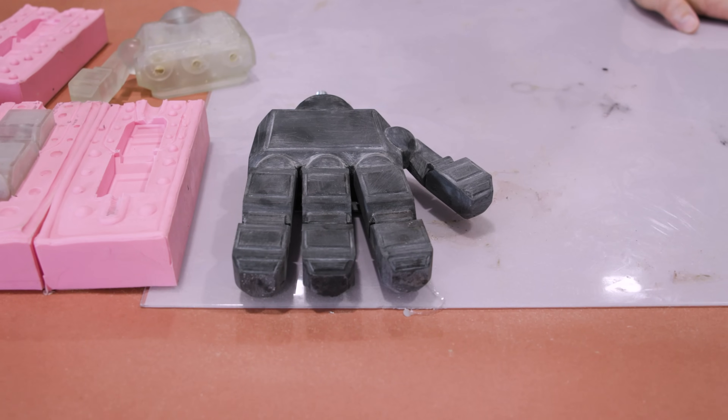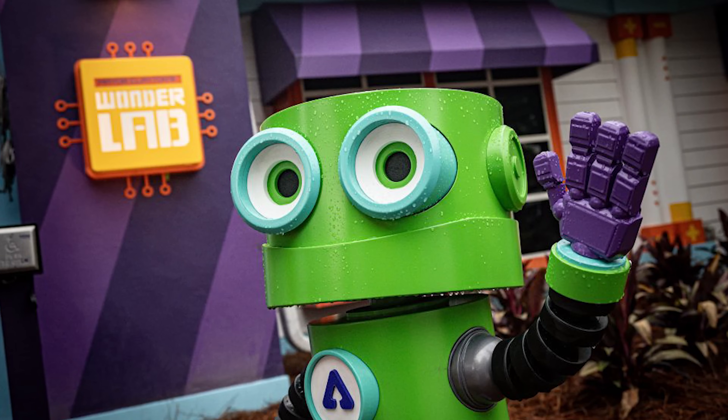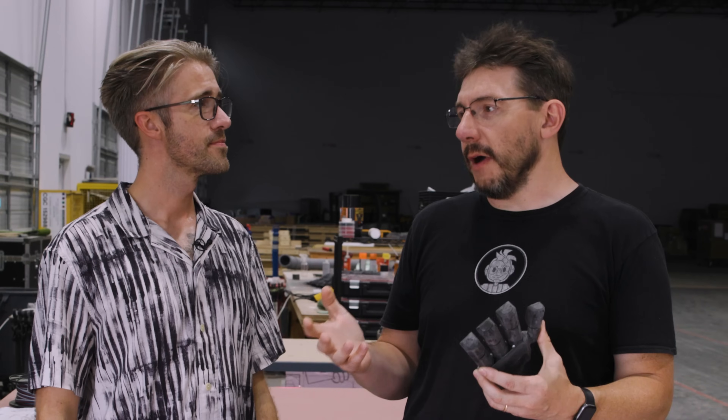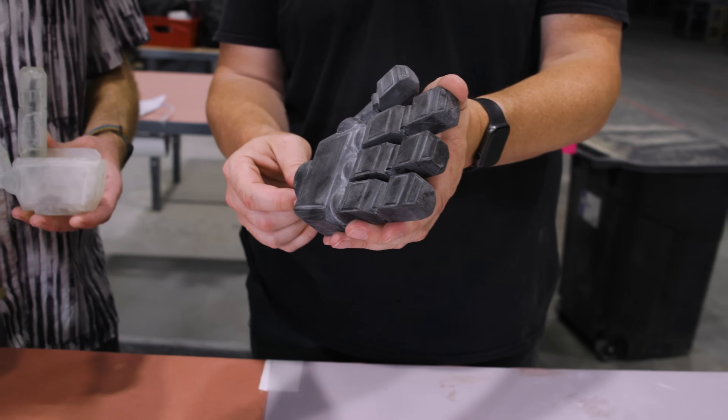I want to talk about these because we were just at Give Kids the World Village, and this is one of the Wonderbot hands, right? That's right. And in talking about ways to make Wonderbot hands, someone that's been 3D printing for a while, it's apparent that this is a very 3D printable structure. But for you guys, how would you historically have made something like this?